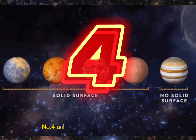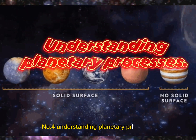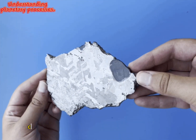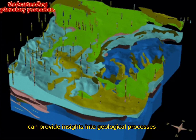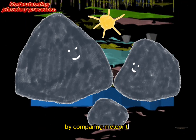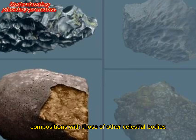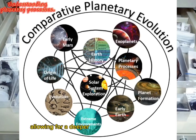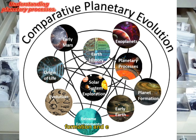Number 4: Understanding Planetary Processes. Studying meteorites can provide insights into geological processes that occur on other planets and moons. By comparing meteorite compositions with those of other celestial bodies, scientists can understand the similarities and differences, allowing for a deeper understanding of planetary formation and evolution.